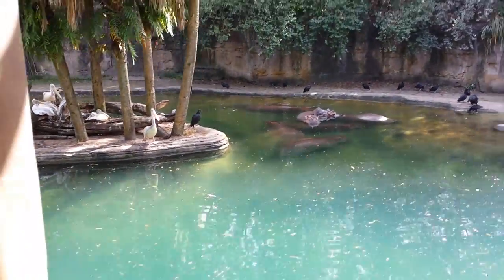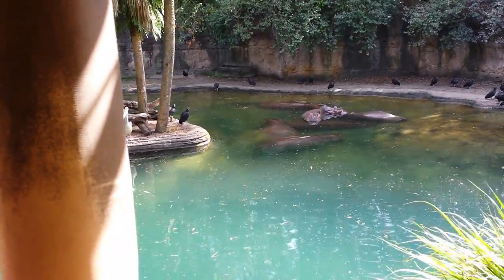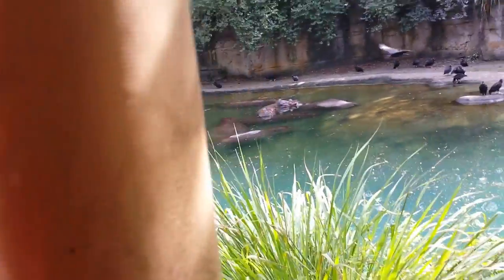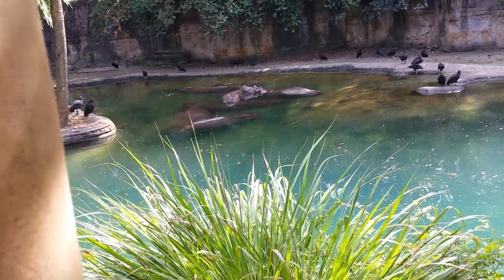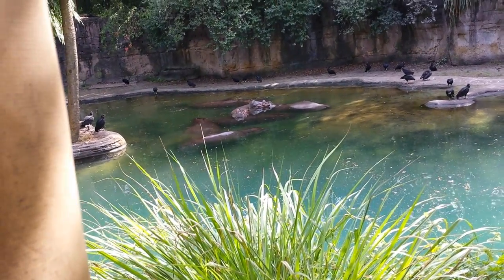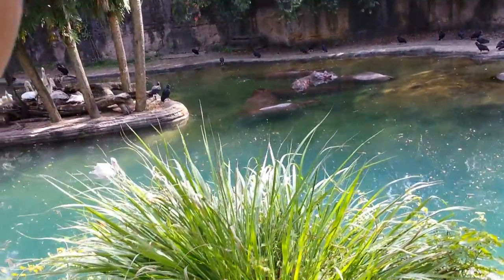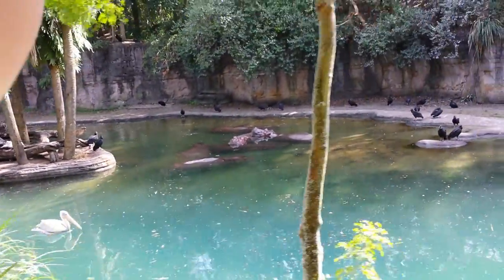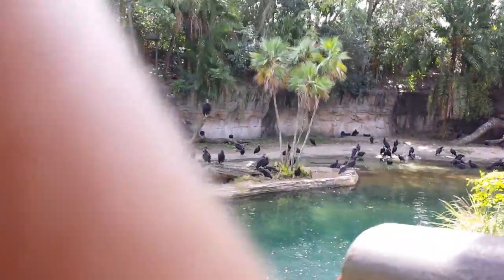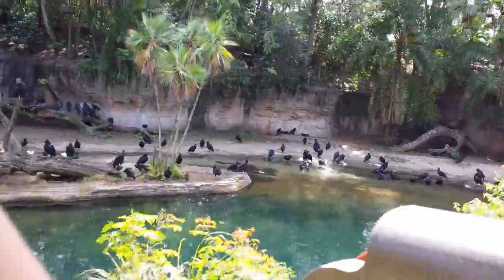Anytime you come out here on safari, this is probably what you're going to see the hippos doing — they spend the entire day in the water, and that's to protect their skin from the hot African sun. They can hold their breath for eight minutes; they'll come up, get a breath, and go right back under. You'd think being 5,000 pounds they wouldn't be good swimmers, but believe it or not they are — they prefer to walk on the bottom, but they can swim if needed.